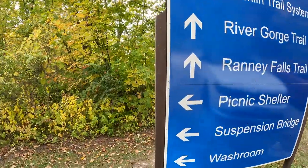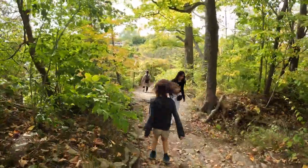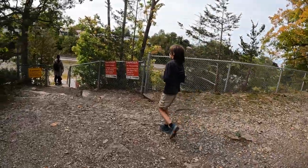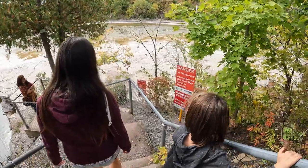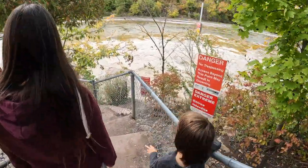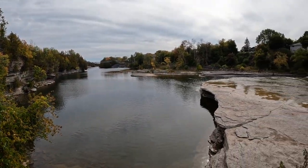We just checked out the suspension bridge, and now we are on our way over to check out the waterfall. There's a sign that says do not go beyond this point — the dam may open at any point. There's a trail that runs along the fence line from the falls, going pretty much right back to the bridge. There are lots of little overlooks overlooking the falls.